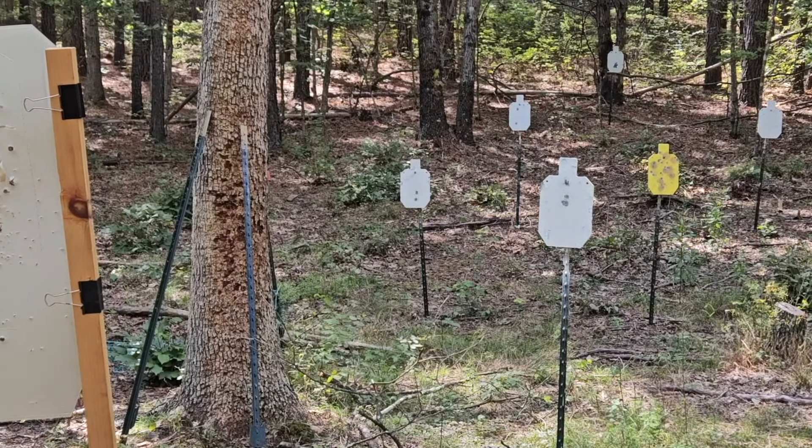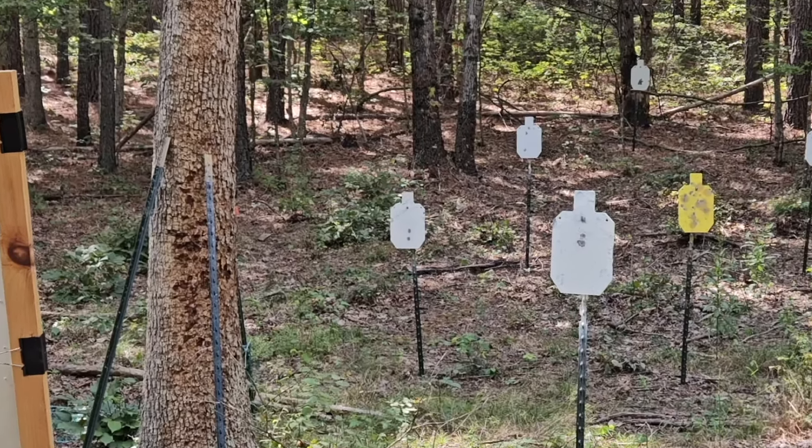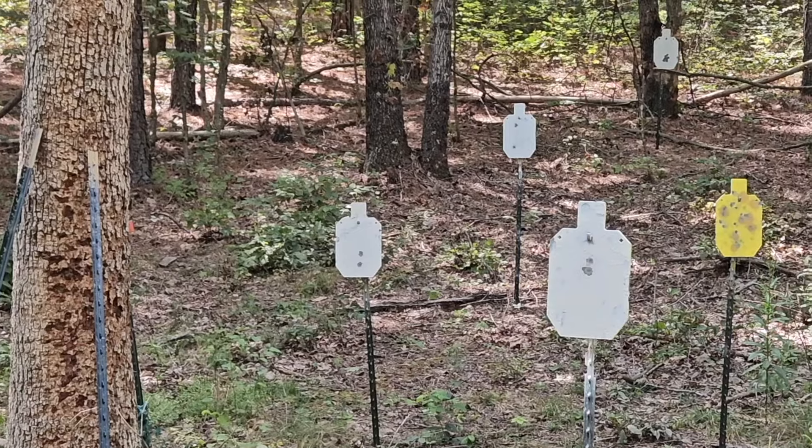At 5 yards, the 2-shot group was nice and tight. At 10 yards, it opened up just a little. And at 15 yards, it opened up quite a lot. Let's try again.